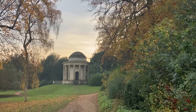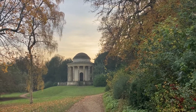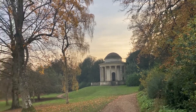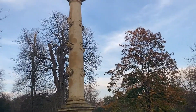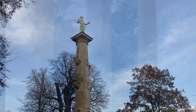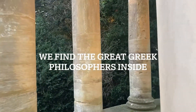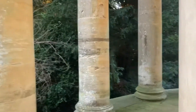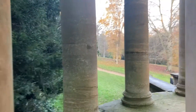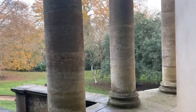Every corner we turn there appears to be something new and interesting to see. So this is what we've just discovered — I'm not sure what that's called but I'm sure we'll find out soon. And this statue. More exploring, more discovering, very exciting. Even if you're not a National Trust member it's probably worth the entrance fee, because this really is a fascinating place to go.